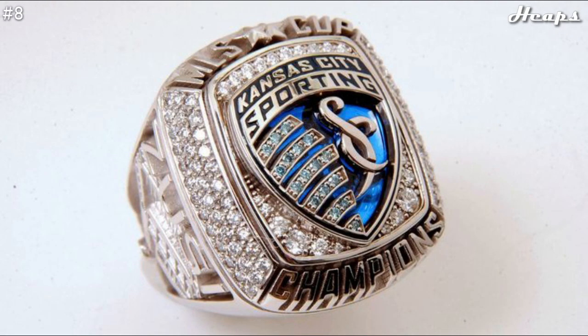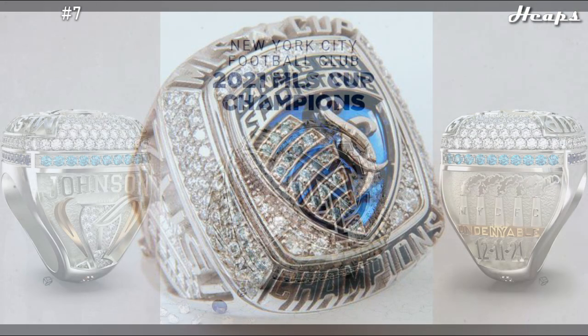At number 8, we have the 2013 Kansas City ring. This ring really succeeds because of the awesome logo. Not only does the team logo look cool, but I feel like they designed the logo even better on this ring. There are outbranching lines from the shield, as well as the SC logo on the right side, and the blue coloring behind it just looks stunning. As a nice supporting aspect, the rest of it is crammed with diamonds in every way possible. This ring is definitely deserving of the number 8 spot.